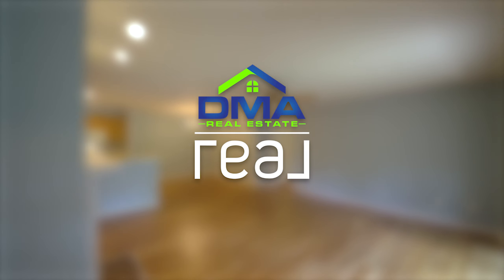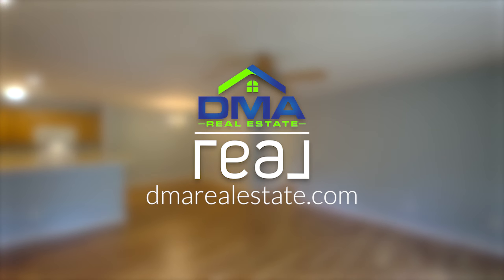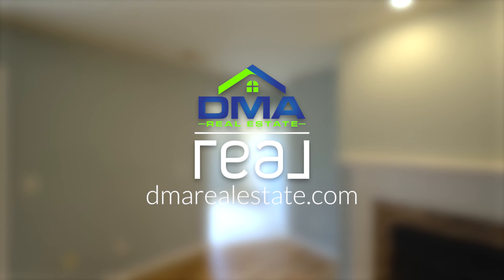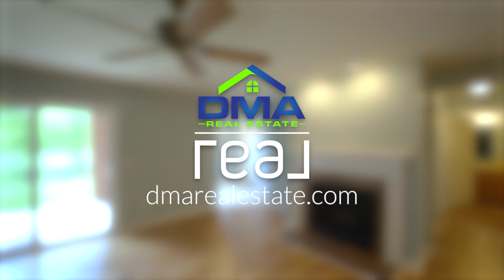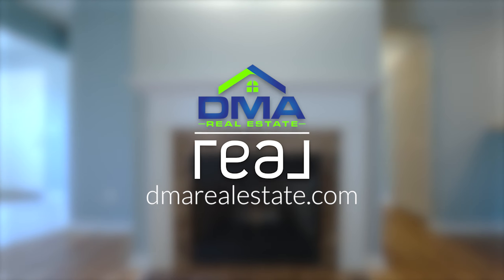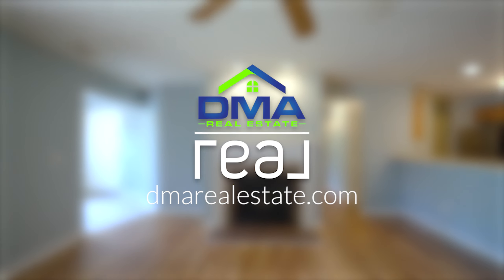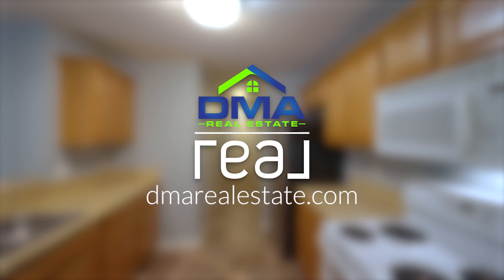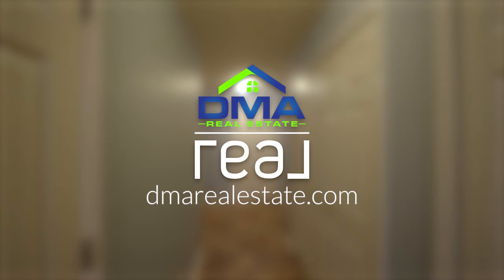I hope you enjoyed 9472 Nature View Lane. If you have any questions, contact us at 734-800-1148. Enjoy.